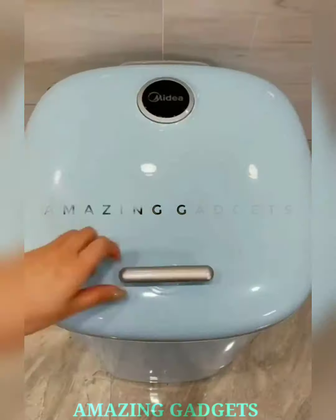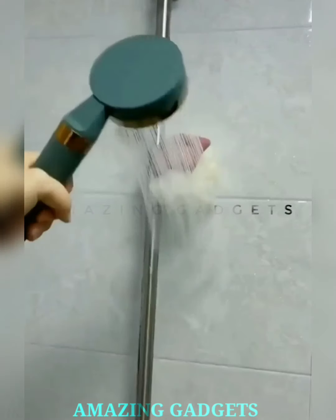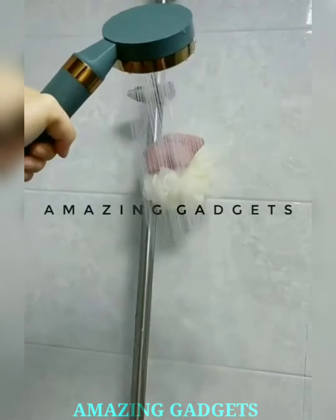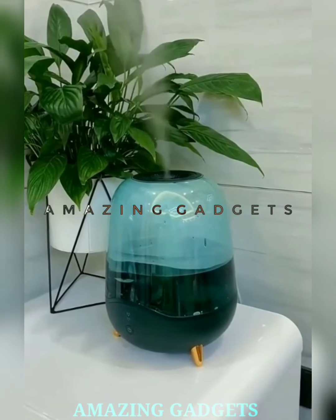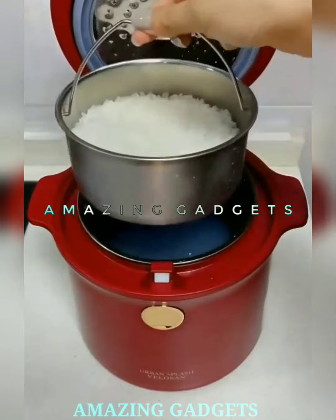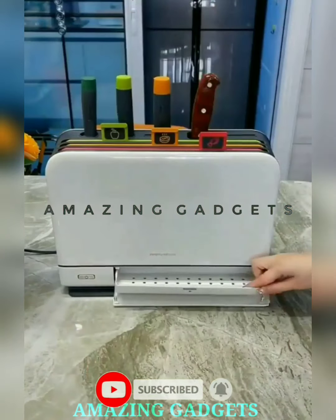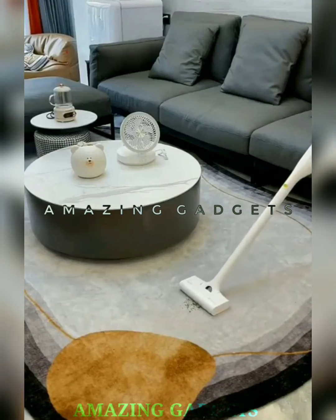Thanks for diving into the world of gadgets with us. Have a favorite gadget or want to share your thoughts? Drop a comment down below. Don't forget to hit that subscribe button and ring the notification bell to stay up to date with the coolest gadgets hitting the market. Join our gadget community and be the first to know. Until next time, stay curious, stay tech savvy, and keep exploring the wonders of the gadget universe. See you in the next video.